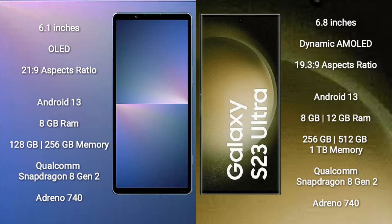Sony Xperia 5 Mark 5 runs on the Android 13 operating system. Samsung Galaxy S23 Ultra also runs on the Android 13 operating system.